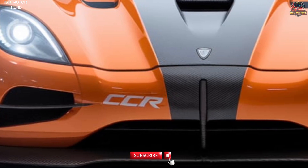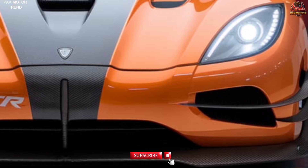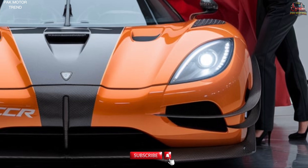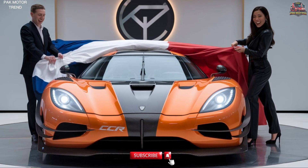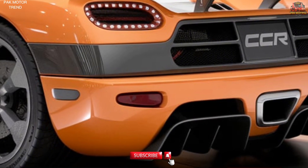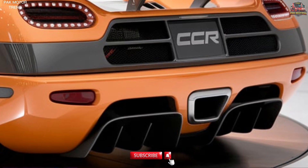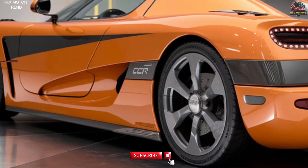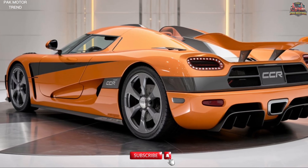Welcome to the 2025 Koenigsegg CCR review. Prepare to witness the ultimate fusion of extreme performance, cutting-edge technology, and bespoke luxury with the 2025 Koenigsegg CCR. As one of the most iconic hypercars, the CCR has been revamped to push the boundaries of speed and innovation, making it a true masterpiece on wheels. In this presentation, we'll explore the CCR's breathtaking exterior design, performance-focused interior, state-of-the-art safety features, and record-shattering performance capabilities. Let's dive into the future of hypercars.